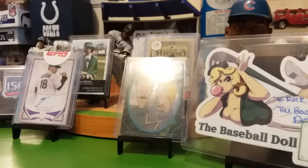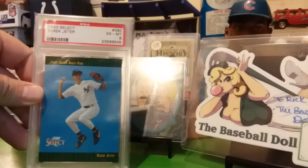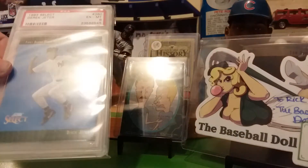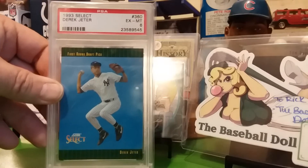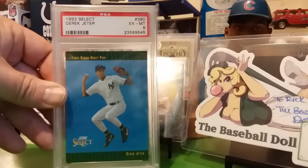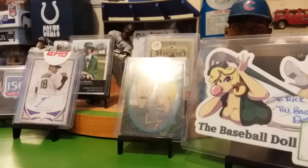Alrighty, the next one. Here's another one of the 93s. I picked up a — the case is a little scratched but it's an excellent mint 6, 93 Select. I think I've got quite a few of those now.